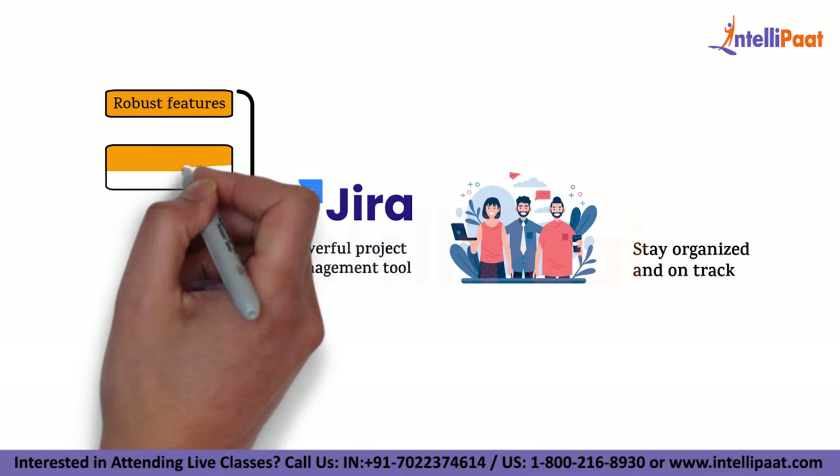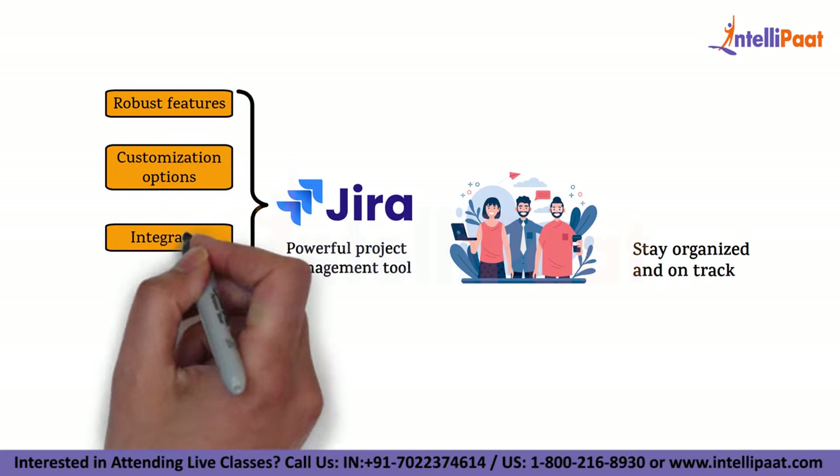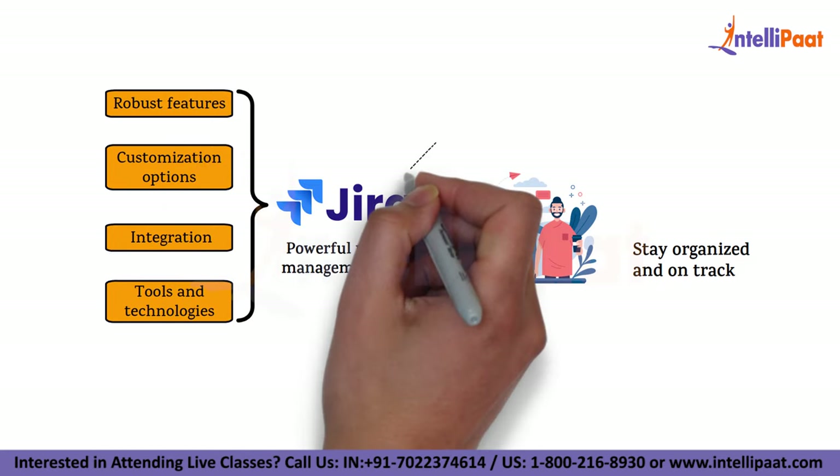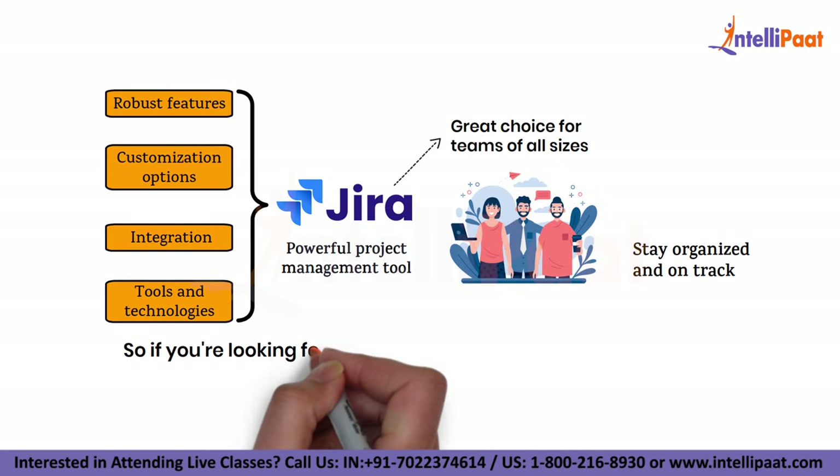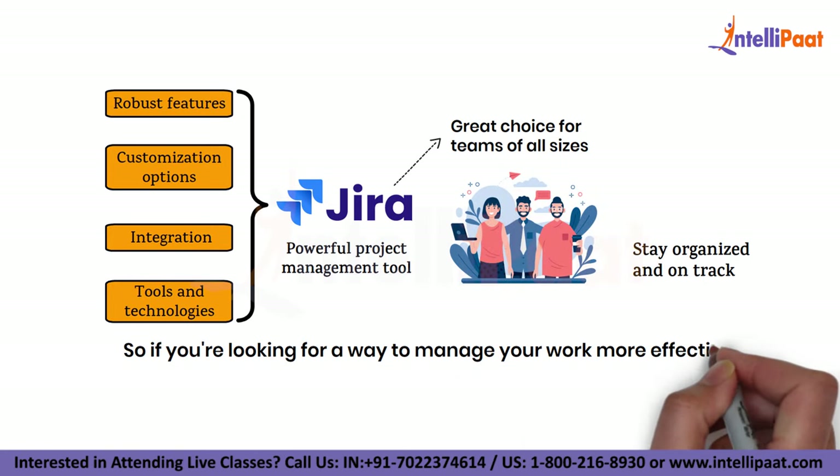With its robust features, customization options and integration with other tools and technologies, Jira is a great choice for teams of all sizes. So if you are looking for a way to manage your work more efficiently, give Jira a try.